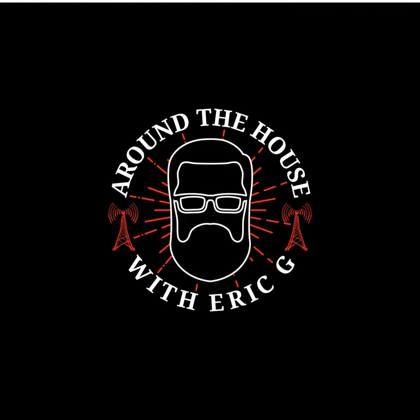Thanks for coming on, Jake. If you want to get a hold of them, it's thewall.com. Always happy to have you on. Let's run out to Cap in Tualatin, who's been waiting a long time. Welcome to Around the House — thanks for taking my call!